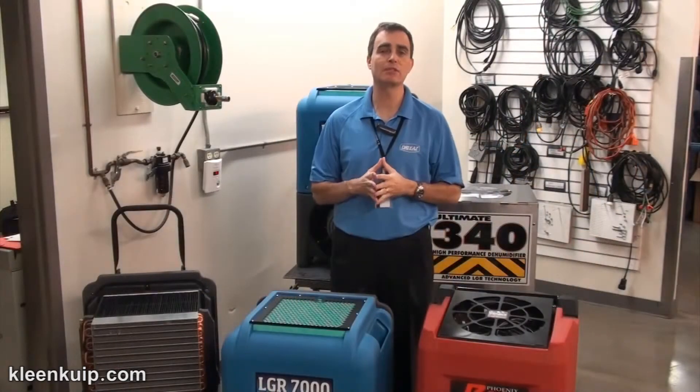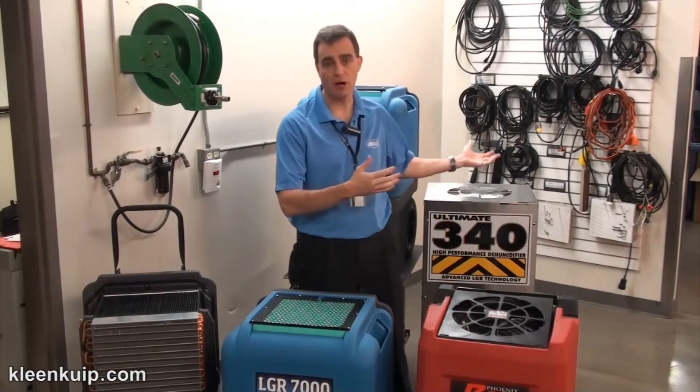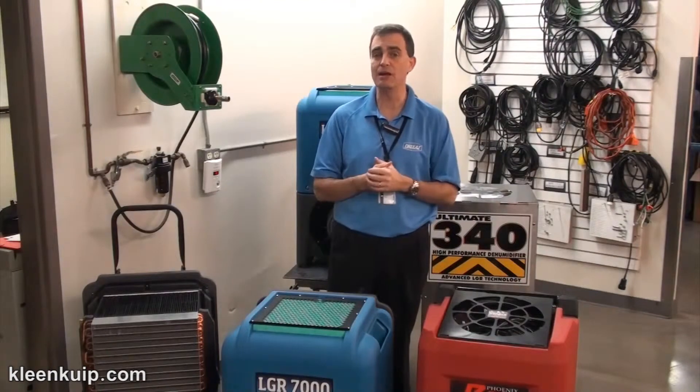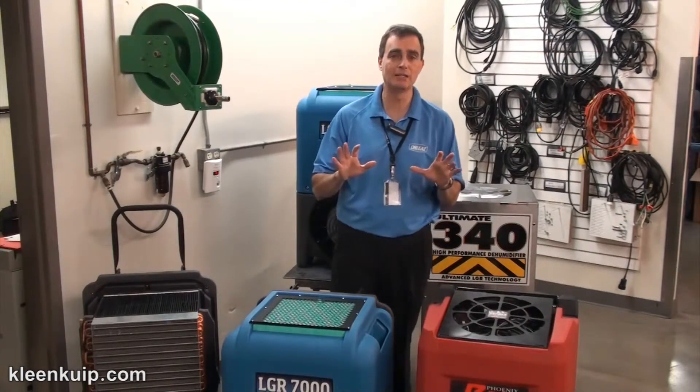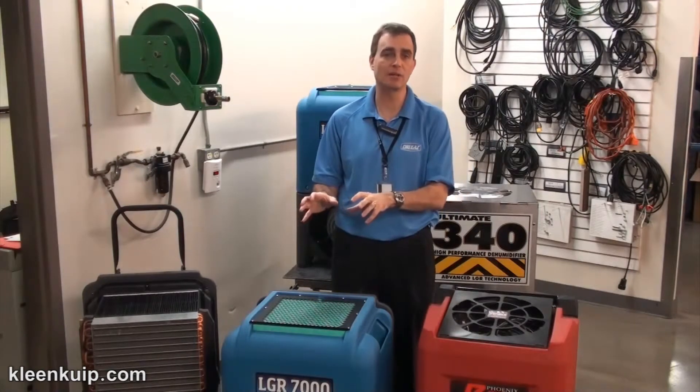When it comes to the features and benefits of a product, we believe it's important to also compare with other products in the marketplace. We can choose any number of units to compare the 7000 to, and what you'll find is, by far and away, in every single circumstance, the 7000 comes out the clear winner.